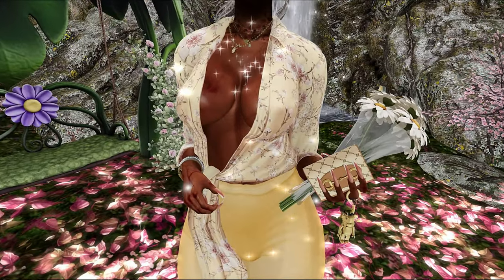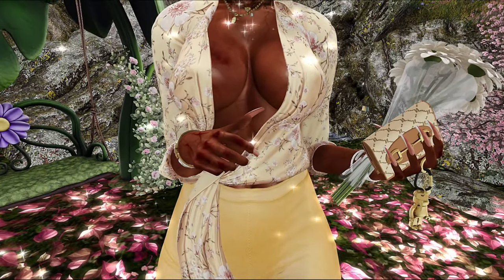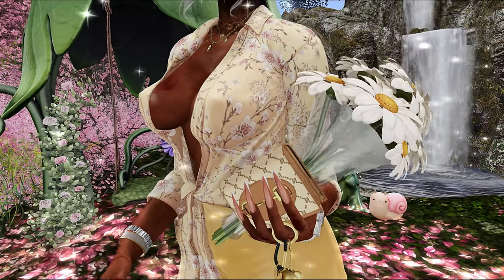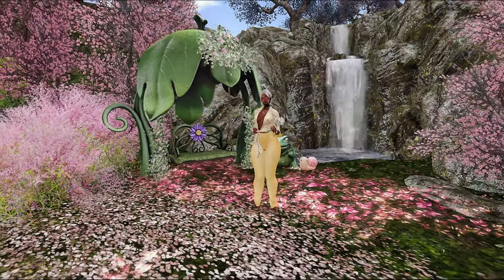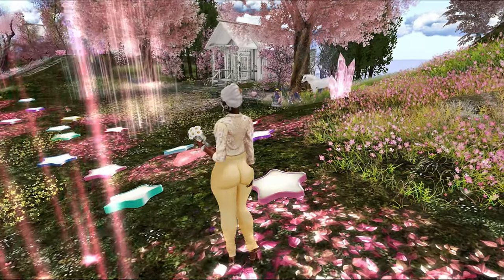Y'all, this is what I got going on for my outfit today - just something real quick and cute. Look how cute this little bear is on my little keychain! Super cute, right? These shoes are some shoes we've seen before. So yeah, that's what we got going on. Y'all, this land is super cute.